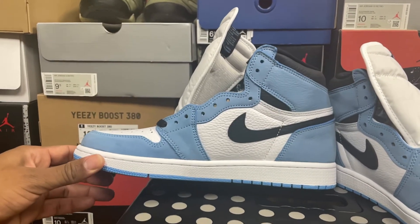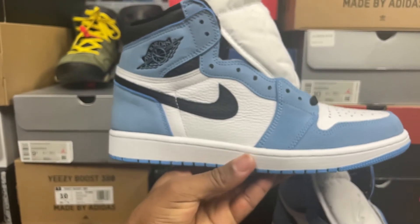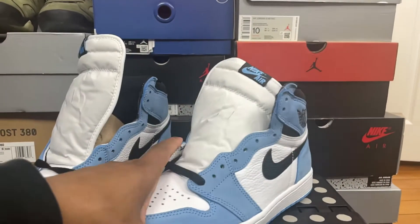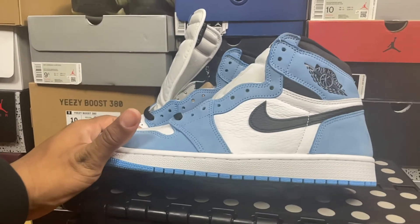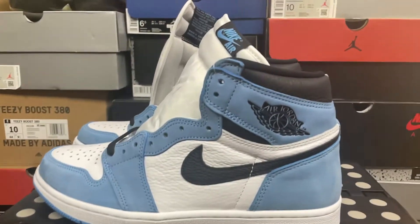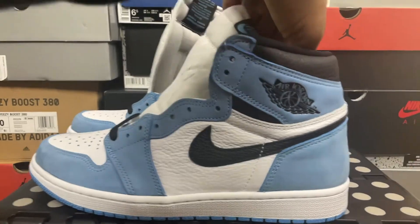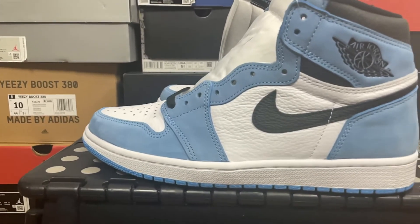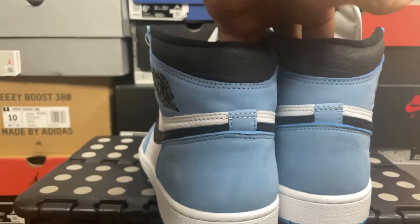Nothing really too special if you've seen a Jordan 1 or have a Jordan 1 — same thing, it's just the colors. The colors are what make it. Nothing too crazy, nothing too special — really classic, really nice. Elegant — that's a good word for these. These are gonna look nice with some shorts or even with some jeans.